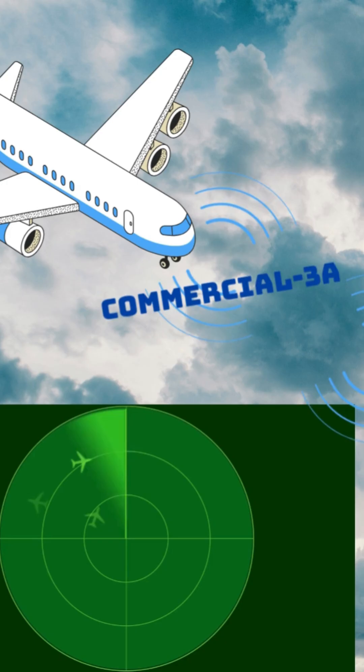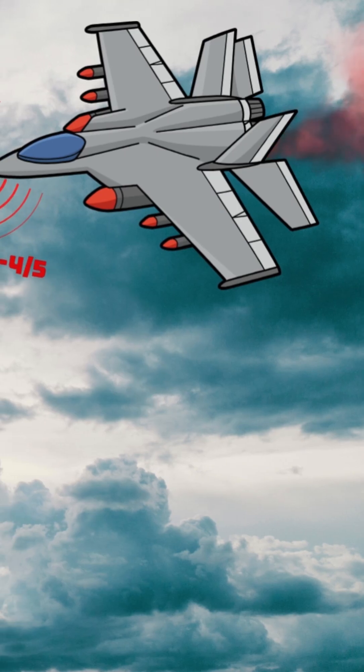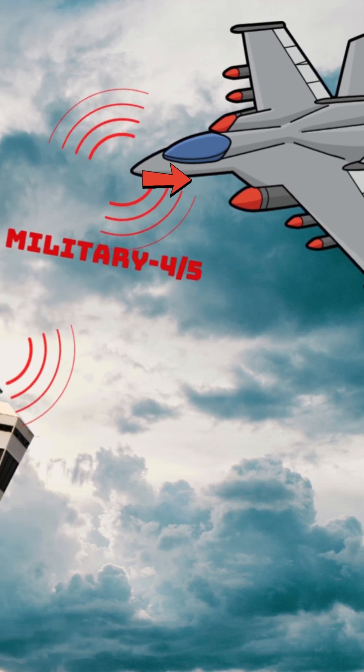Then there's IFF, or Identification Friend or Foe, where military and civilian planes send out unique codes to say, "Hey, I'm friendly." Commercial airliners send a Mode 3A code with a four-digit number that tells air traffic control exactly who they are. Military jets use Mode 4 and Mode 5 — encrypted, secure codes to keep their identity hidden from enemies.